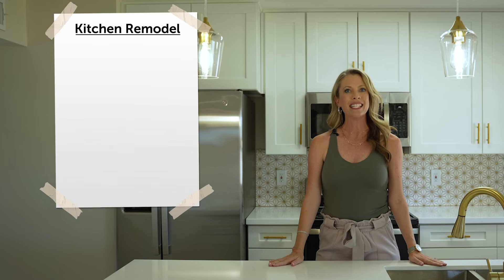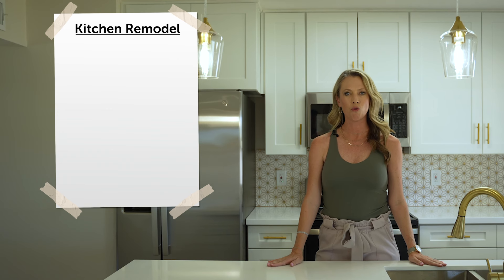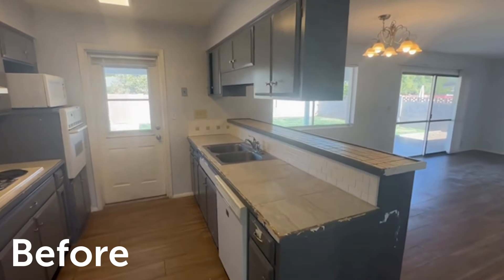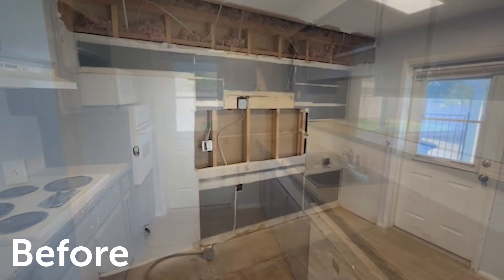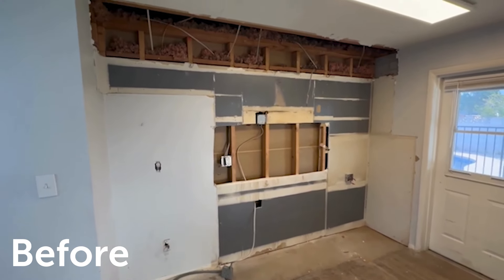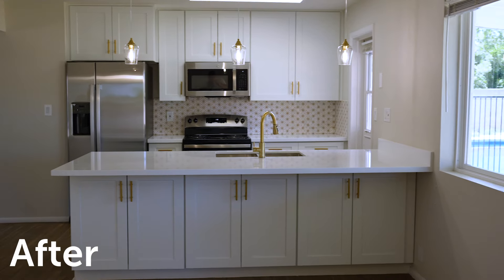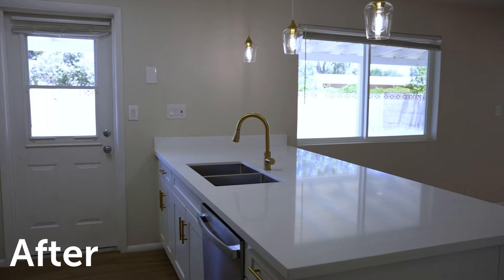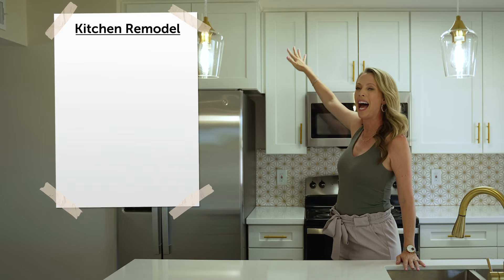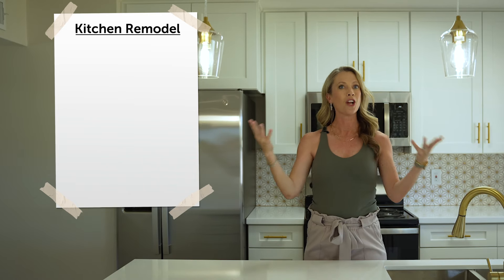Right now we're at our newest investment property in South Scottsdale, the subdivision of Village Grove. This kitchen, if you remember, needed to be completely redone. We did everything in here from the cabinets to the counters to every single fixture, even changing the layout — where the soffit is, how high the cabinets go. I thought you might enjoy hearing a little bit about what it costs.